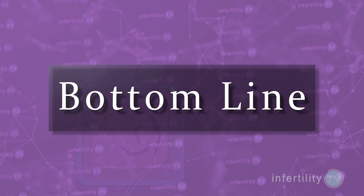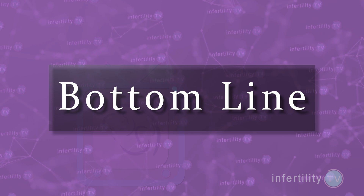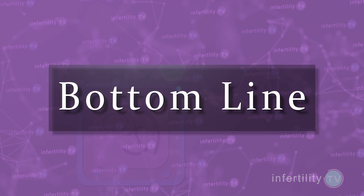Our InfertilityTV bottom line: a semen analysis is essential if you're going to be doing IVF. Other tests that assess for DNA fragmentation are at this point questionable, but since sperm have to be selected somehow, newer methods for sperm selection may be used instead of the traditional methods.